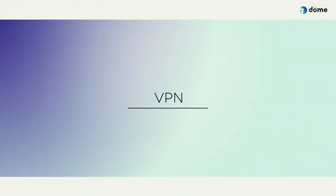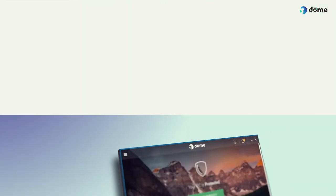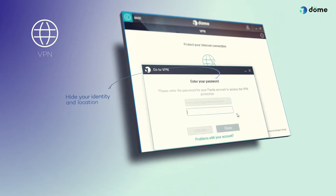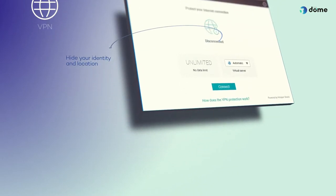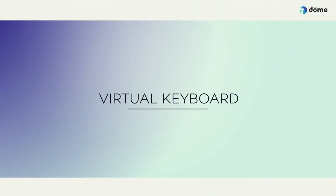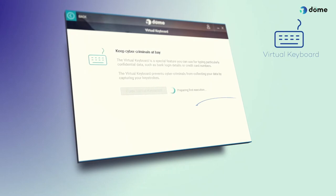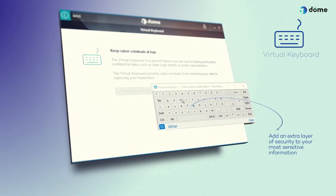VPN. Activate VPN to hide your identity and location if you want to connect through a public network, such as an airport. Virtual Keyboard. Use the Virtual Keyboard when you want to add an extra layer of security to your most sensitive information, such as bank details or passwords.